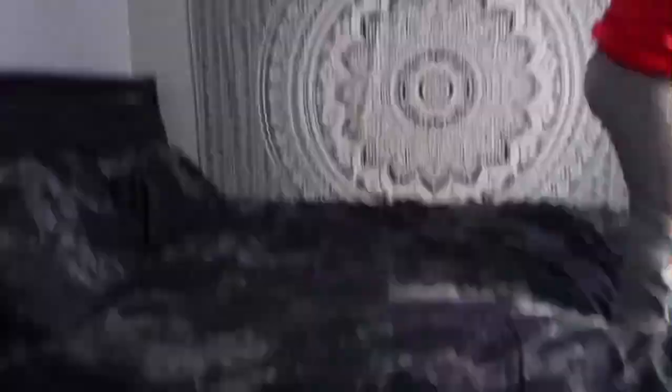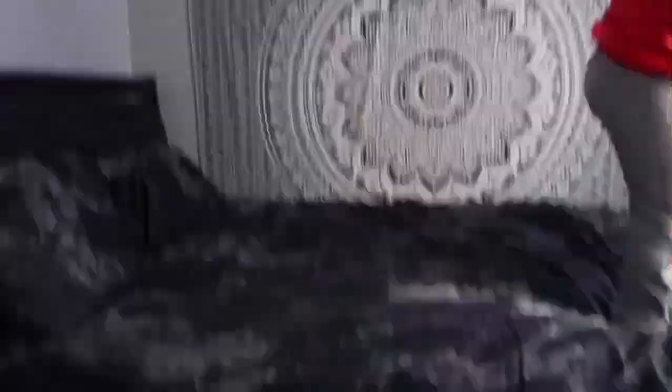Is that too dark? Obviously it doesn't look that good right now because it doesn't have the other blanket inside, but I'll see you guys later when I put my comforter in there.